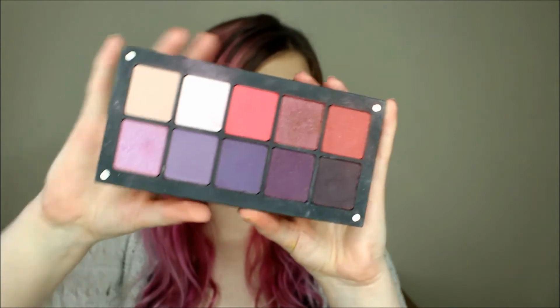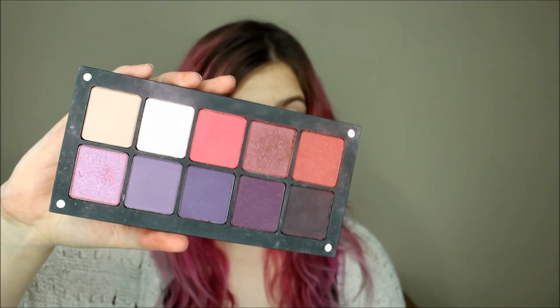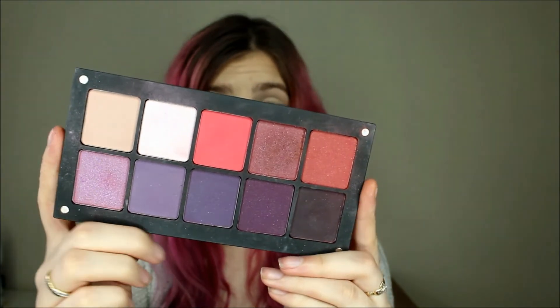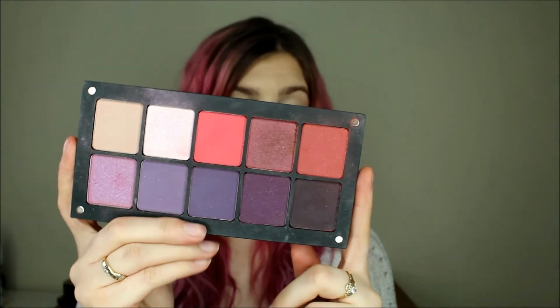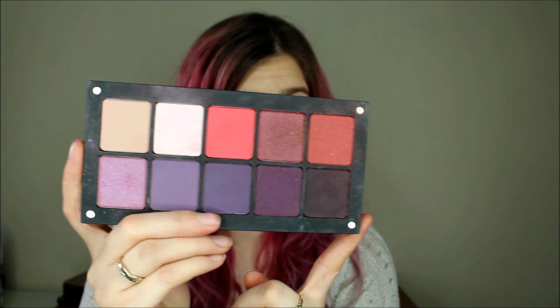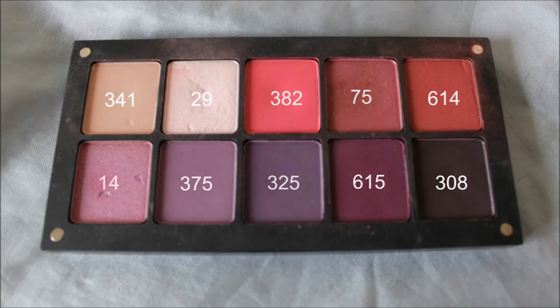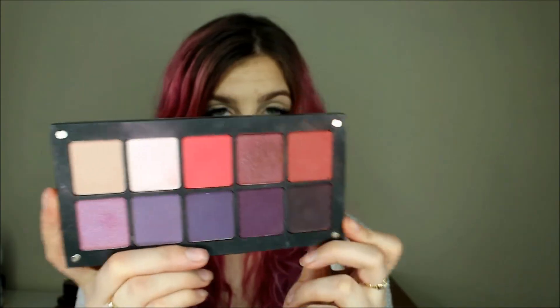The last palette I have is my pinks and purples. Personally I love pinks and purples because they go with green eyes — they look amazing with green eyes, and I have green eyes so I wear this a lot. It's more of a colorful palette.